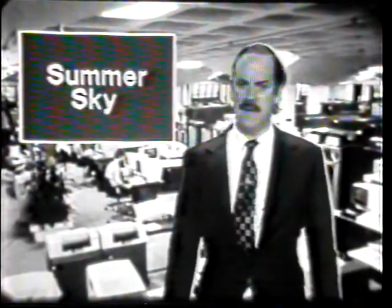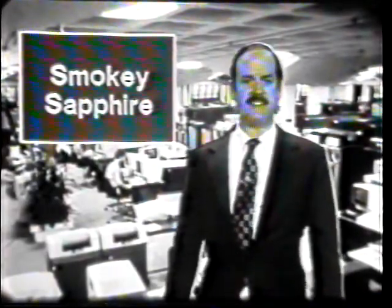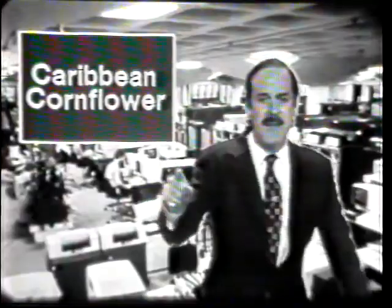Blue, light navy, little boy, summer sky, trench azure, aquamarine, smoky sapphire, and Caribbean cornflower.